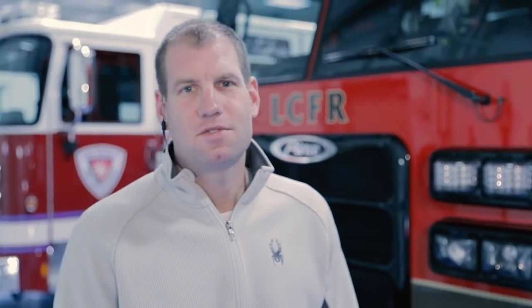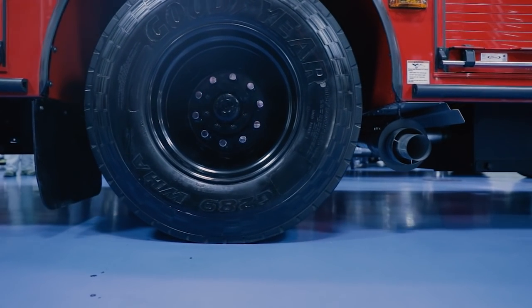Another key feature of this vehicle is a short wheelbase which makes access into our narrow driveways, streets, and parking lots easier.